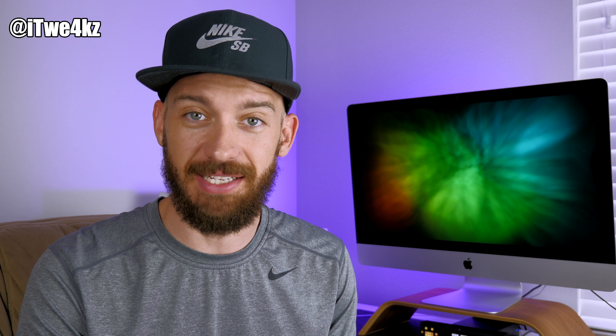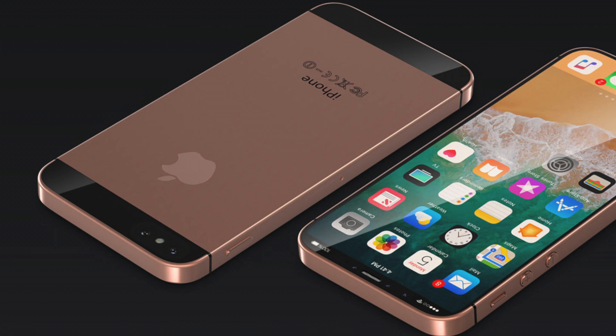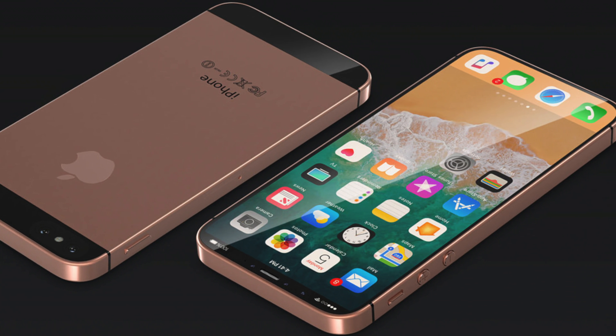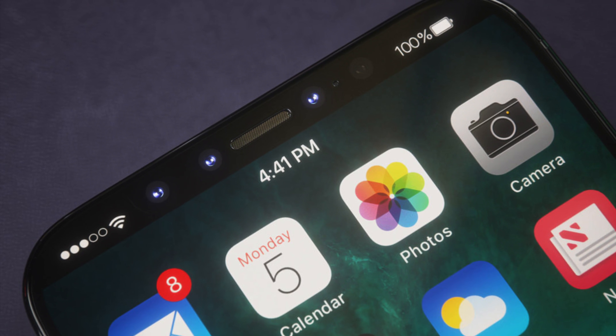A really nice thing about this device is the price — only $349. Comparing that to $1,243 for the iPhone X at 256 gigs, this is a pretty good deal. There have been some renders of the iPhone SE with an iPhone X-style display from curves.de. The first thing you'll notice is no home button — no forehead at the top and no bezels, similar to the iPhone X with that OLED edge-to-edge display and the notch.